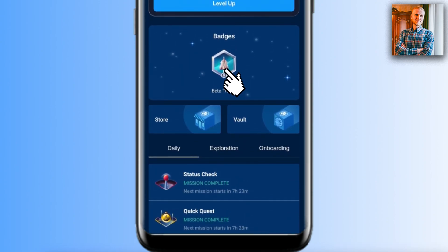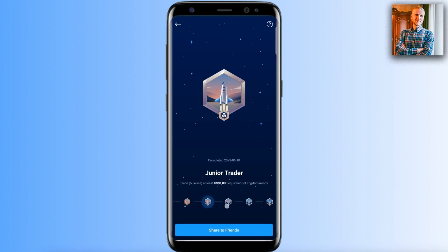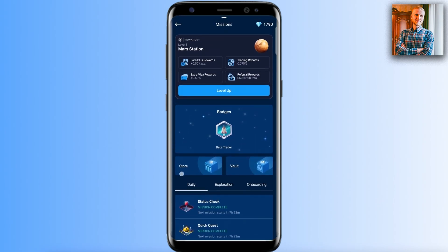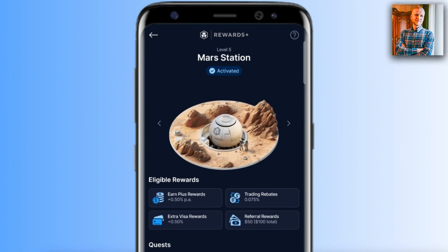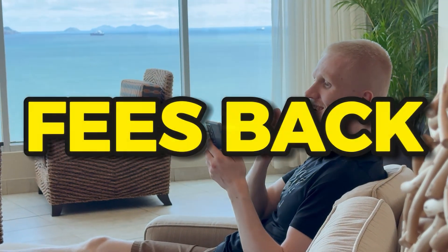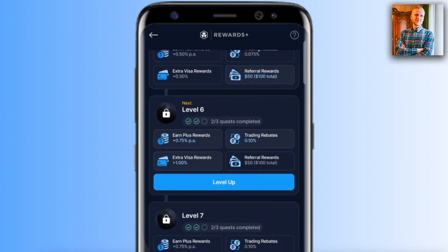There is a second benefit: badges. Each time you earn a badge, you receive more diamonds as a reward, which you can convert into money in the store. Earning badges also lets you climb the Rewards Plus program, which provides trading rebates — meaning you get part of your fees back. You can also earn more on Crypto Earn, earn more with the Crypto.com Visa card, and receive higher referral rewards.